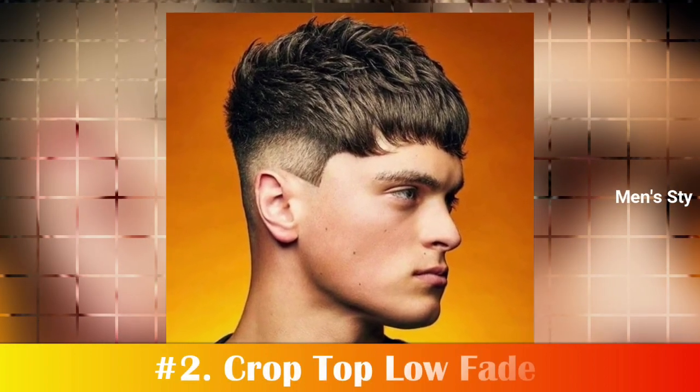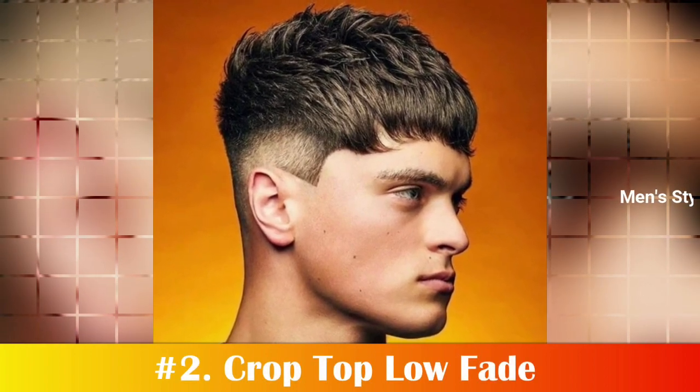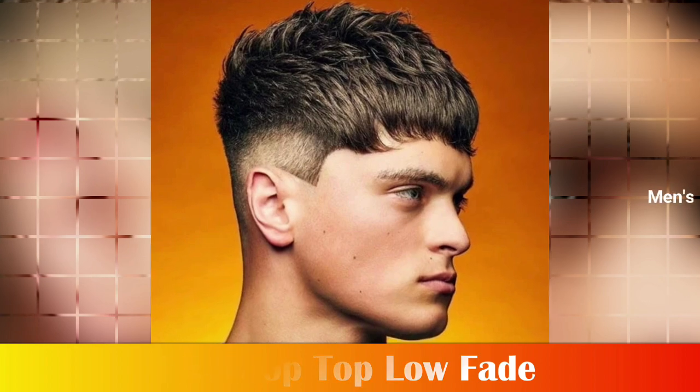Number 2: Crop Top Low Fade. The crop top with a low fade is a handsome style for men who want a sophisticated, charming look. The low fade haircut tapers just above the ears and curves around the hairline for a less dramatic finish.